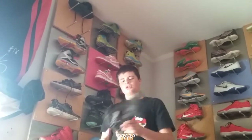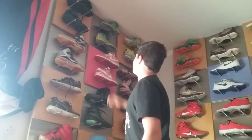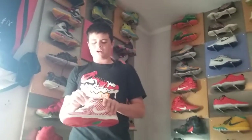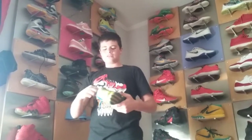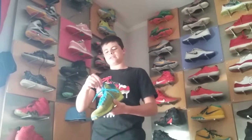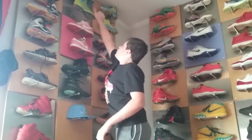Nike LeBron Soldier — Champs messed me up on those, they gave me a size 8 and a size 9 out of the two. These are the Nike Dunk Premium Lows — like the Candy Cane Special. These are the Derrick Rose 2s, the South Sides. I like these a lot, these are cool. Those are for sale as well.